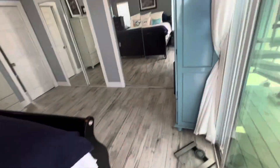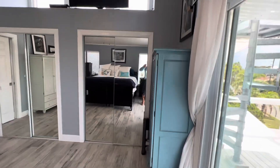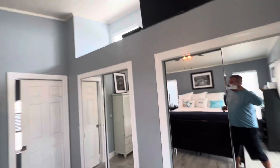We did all new hurricane impact windows in 2017 and 2018. In 2021, we did shiplap on the ceilings and put in all new ceiling fans. We've done a ton of work on this house.